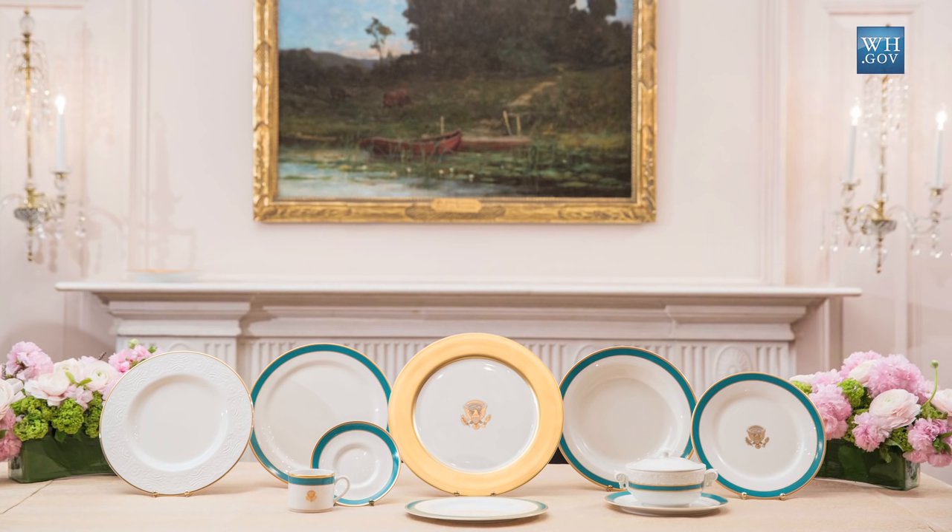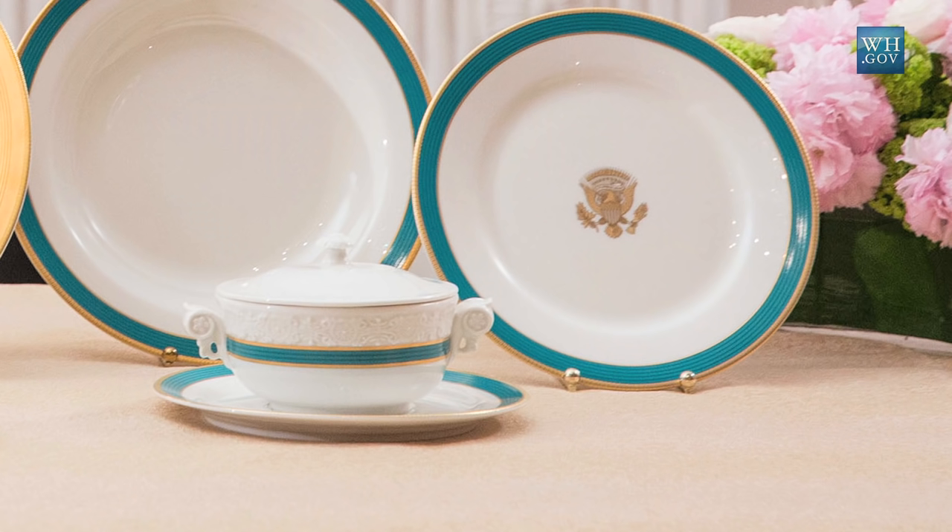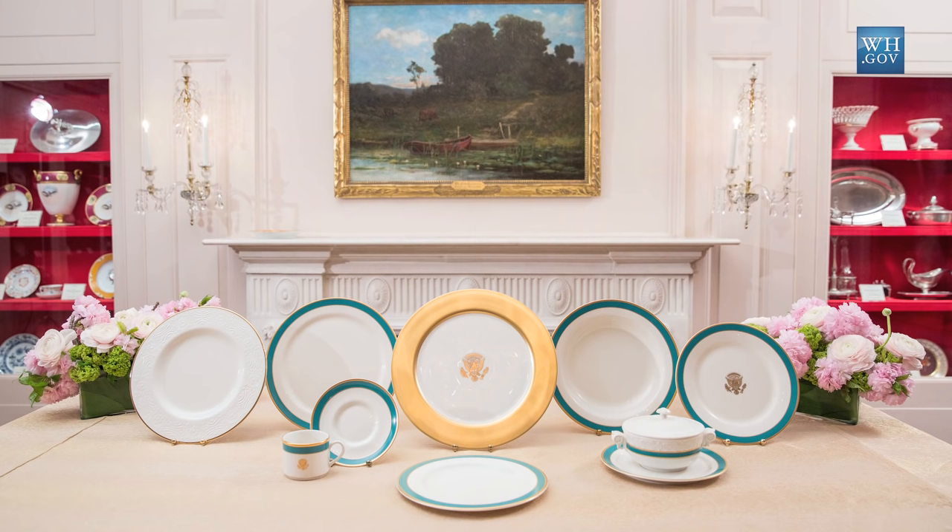There are 11 pieces in the place setting. One new feature is a little individual terrine, which is unprecedented in the China services we've had in the White House up to this point. The terrine was something the chef asked for — one of the reasons we don't do soups or interesting creations like that is because we didn't have any way to serve it. So we're very proud of them.